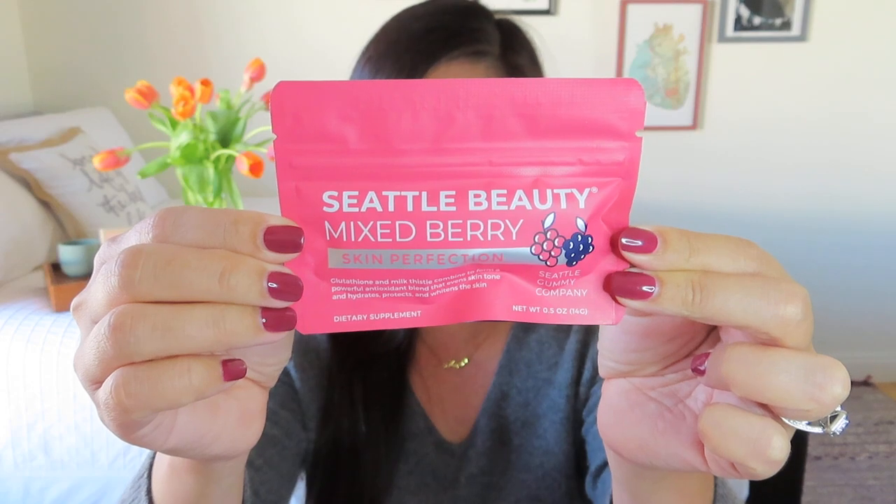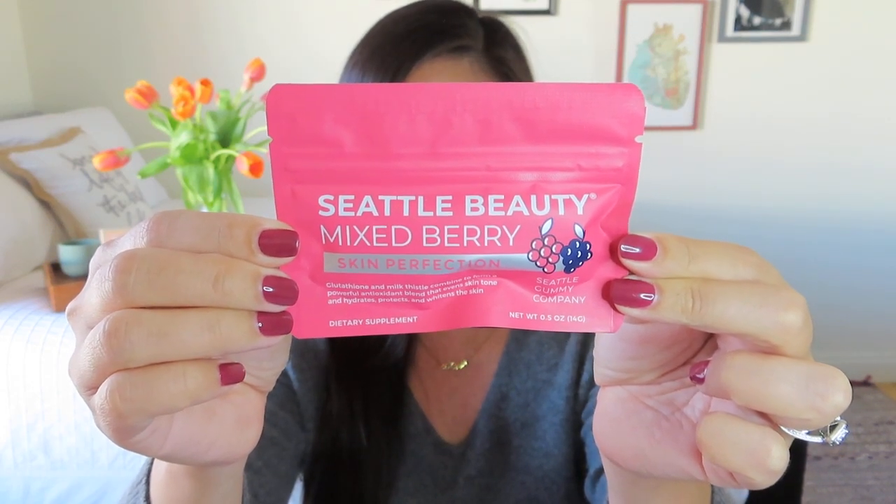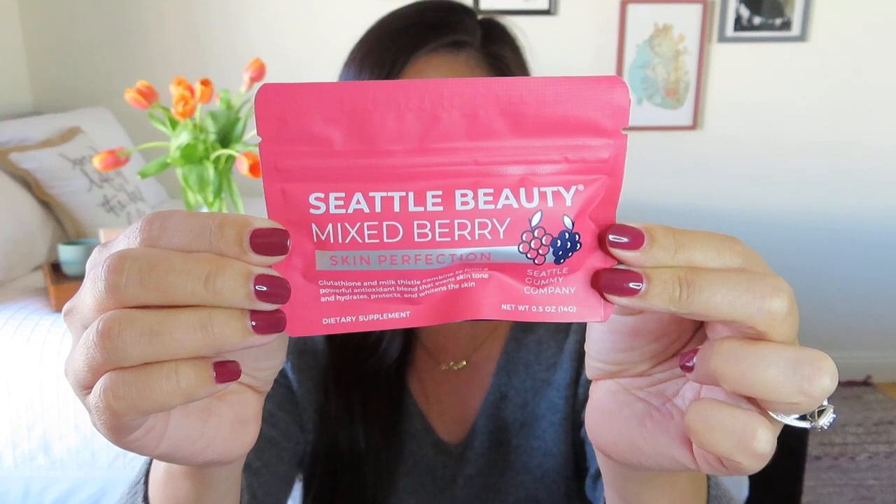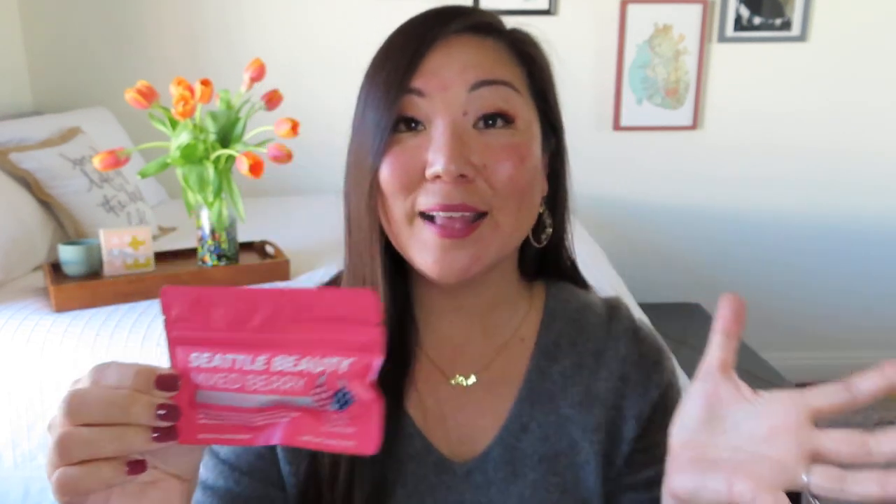Right on top I'm seeing something from Seattle Beauty — Mixed Berry Skin Perfection from the Seattle Gummy Company. It's like some gummy vitamins in a little pouch. It has a retail value of $3, available in several varieties. These vitamin gummies are vegan, gluten-free, non-GMO, all-natural, and made in the USA — a powerful antioxidant blend for immune health and skin clarity. I love gummy vitamins. I put them right by my coffee maker and find I'm much better about taking them every day.